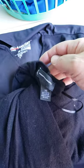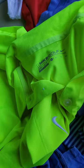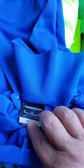This is just a little sweater, and another athletic shirt. Again, these were all free. This was Opal Sands — it's like another golf shirt for men. And it's a Nike golf. Another men's shirt, free. OPL Charities. And this one, another Nike golf shirt.